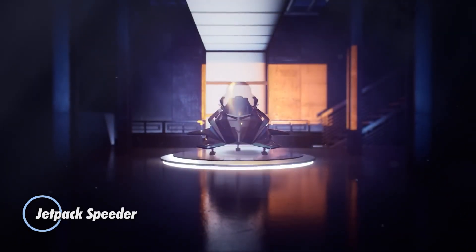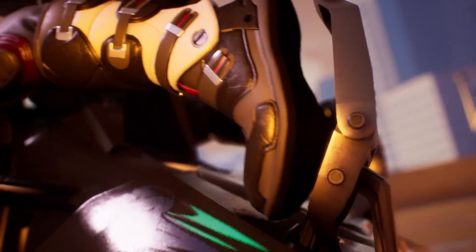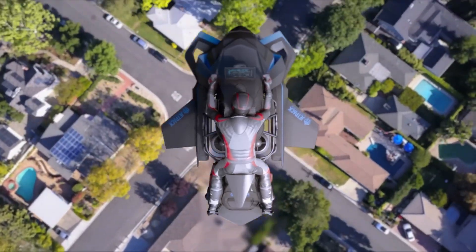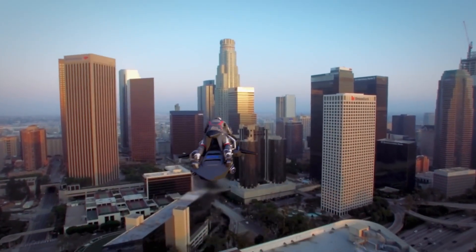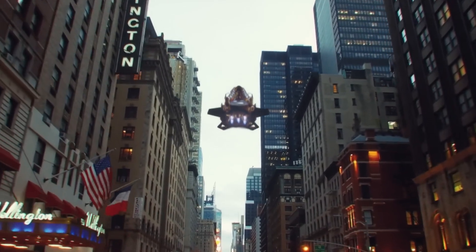Jetpack Speeder is an innovative personal aerial vehicle that delivers a futuristic and thrilling flying experience. Developed by Jetpack Aviation, a leader in personal flight technology, the Speeder combines cutting-edge engineering with advanced propulsion systems to create a unique mode of transportation. The Jetpack Speeder features a sleek, compact design blending elements of a motorcycle and a small aircraft.